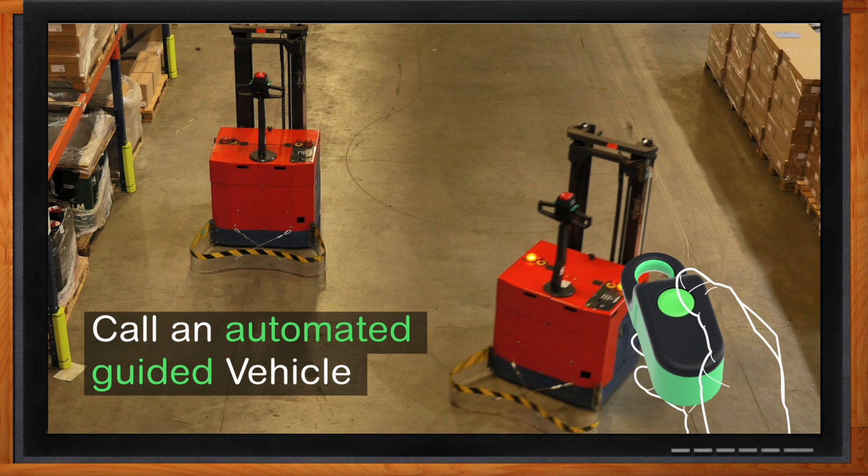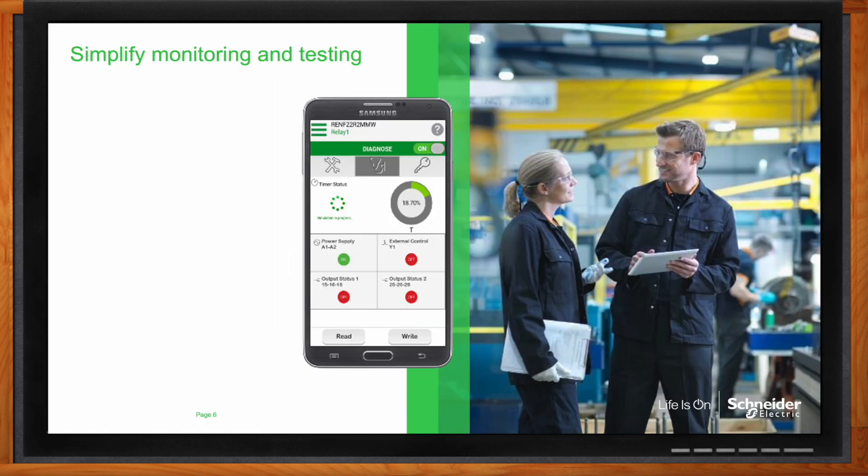We also need to think about simplifying testing and monitoring of equipment, right? Exactly. Imagine changing the settings without touching the knobs or dials, reading each relay status without opening up the panels, or even overriding output without examining the relay. Now it's possible with more mobile technologies.